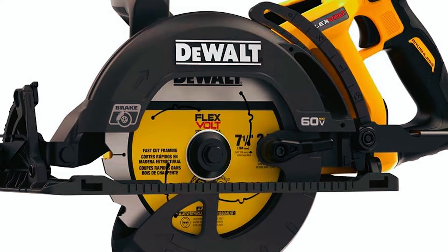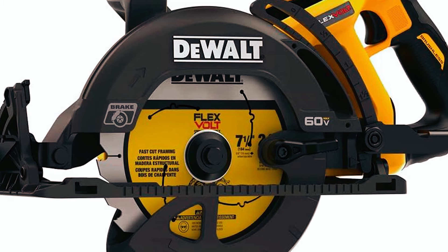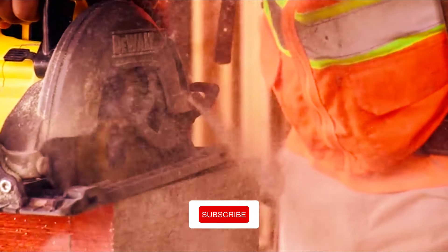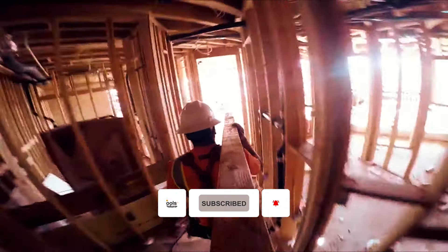It has a bevel capacity of 53 degrees, with stops at 22.5 degrees and 45 degrees, offering a wide variety of applications. With its integrated dust blower and onboard wrench storage, this DeWalt saw provides everything you could need for a smooth and straightforward cutting experience, making it a solid choice for professionals.